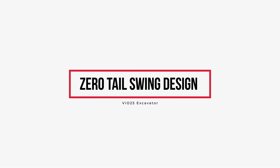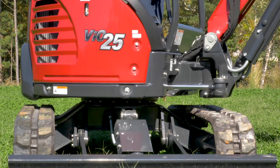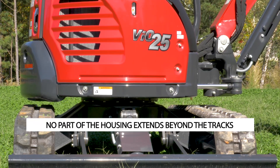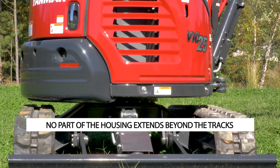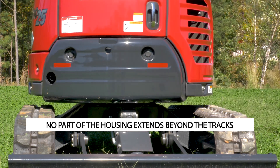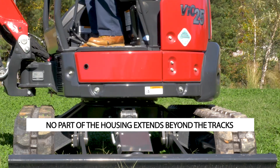The VI025 has a true zero tail swing design, meaning no part of the housing extends beyond the tracks. As a result, you can work confidently almost anywhere, knowing less tail swing means less chance of damage to both the machine and the worksite.